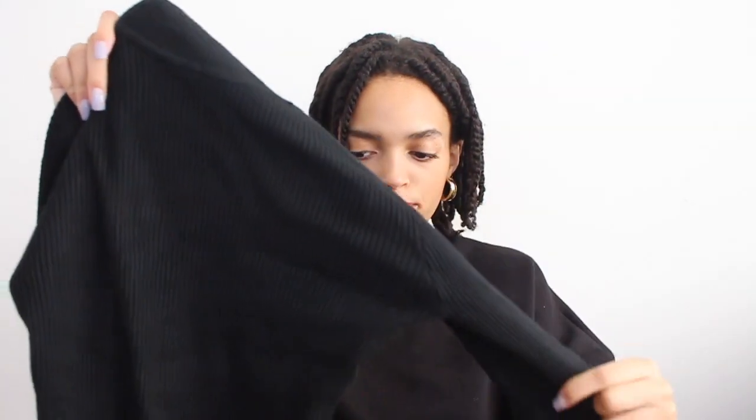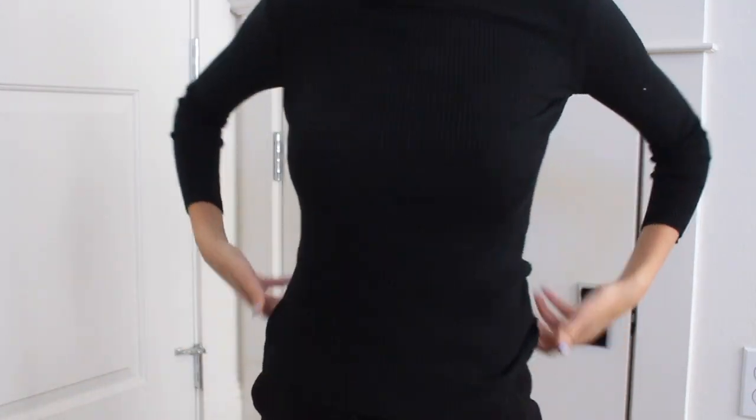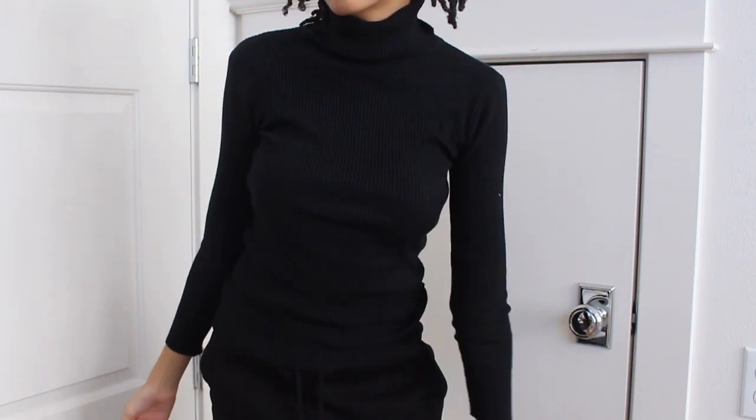The next thing I got from Shein is probably my favorite purchase from the store, and it's just a black turtleneck. It's a ribbed material and it's not cropped, so I kind of tuck it in when I wear it. It's actually really soft and this is a good layering piece for the winter. I'm happy about this one because I did want a turtleneck.